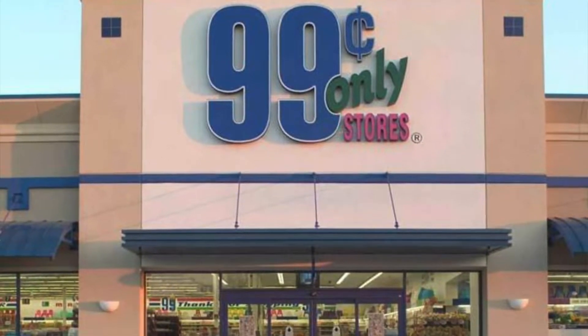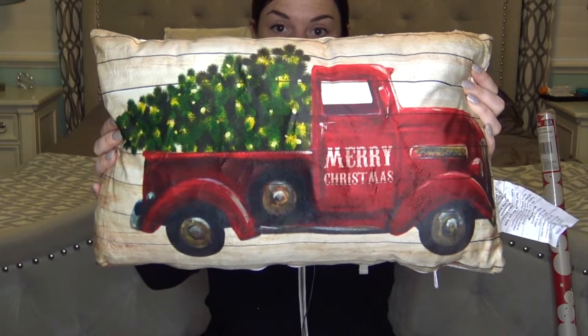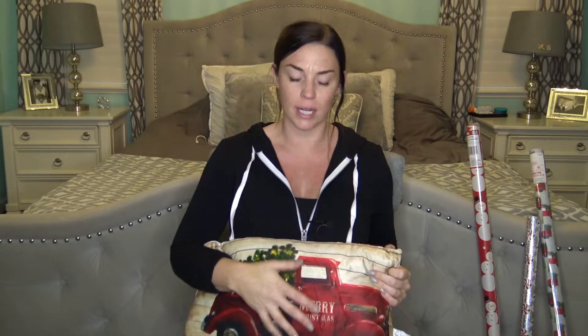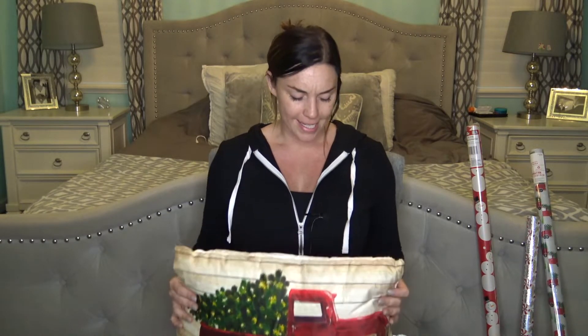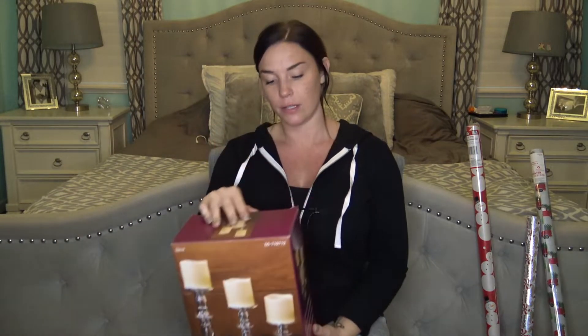I also went to the 99 Cent Only store but mine was really picked through - bare shelves everywhere and I didn't find anything for the red truck theme. I did find this LED pillow for $5.99 - it has lights on it and is super cute. It would look great on the couch next to the tree.